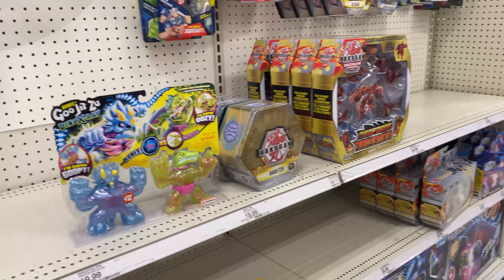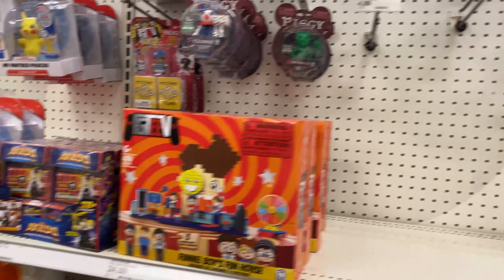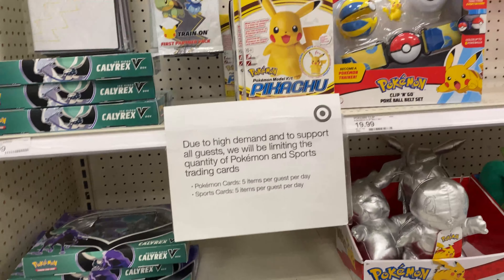No LeBron James water toy things - really big shame. No new Sonic figure. You got some Pokémon cards though, although I'm kind of broke right now so I will not be buying any.